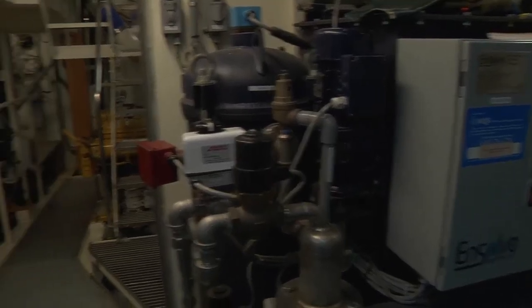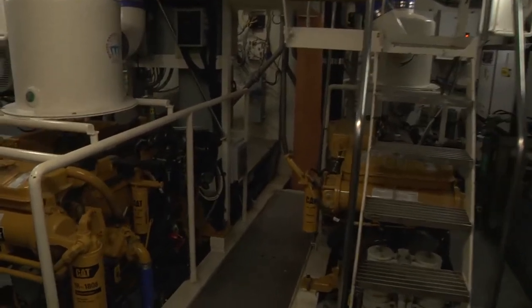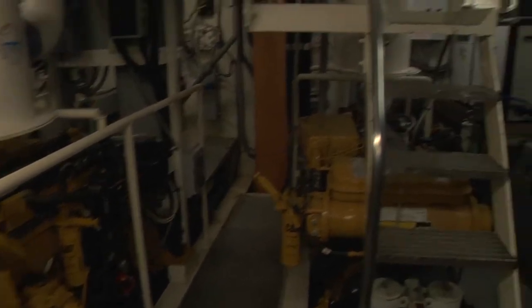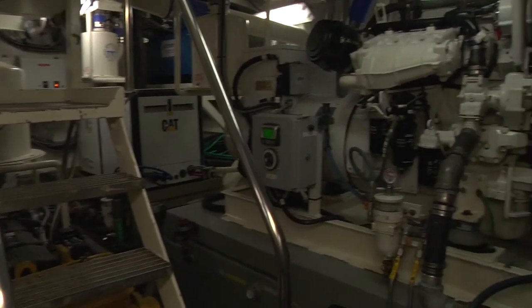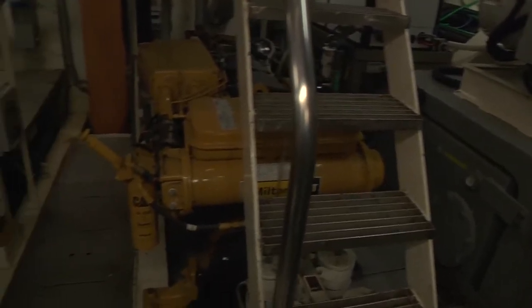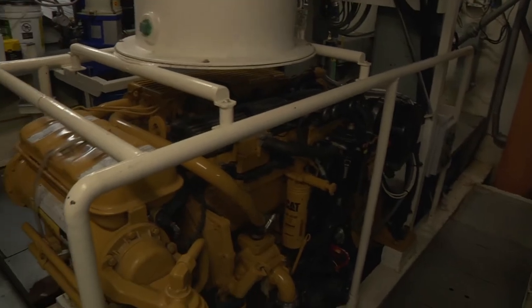So this is the engine room of the Oliver Hazard Perry. Although it's a traditionally rigged boat, we have to have modern equipment — generators, water makers. There's a lot to running a boat of this size. We have two twin screw engines, 385 horsepower Caterpillars. We also have two generators to run all the systems on this boat, which is what you're going to hear running right now.